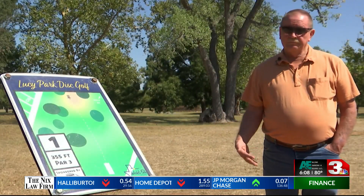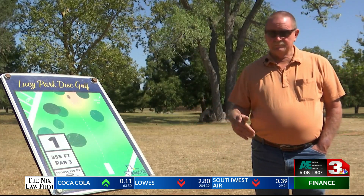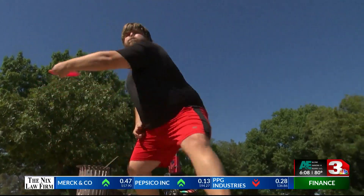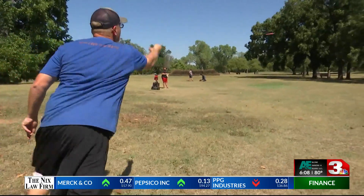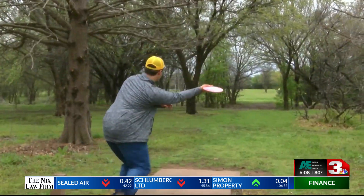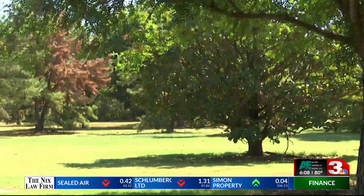Nearly four decades ago, Parks Administrator Terry Points, along with some buddies, created a disc golf course at Lucy Park with just a few cans of spray paint and some discs. Fast forward to 2023, and residents in Wichita Falls have a plethora of courses to play on right here in Wichita County alone.